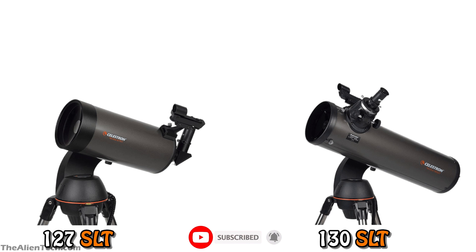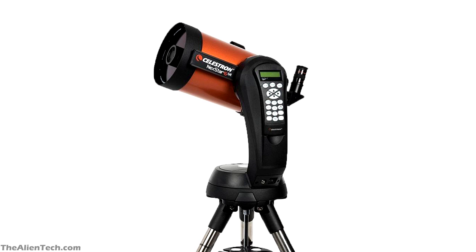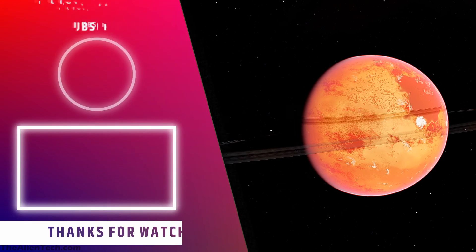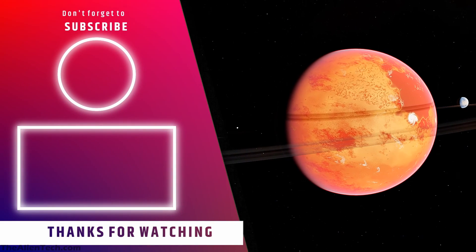But if you can stretch your budget, a better telescope than these two is the Nexstar 6SE, which is superior to both and has a big enough aperture for viewing planets and deep space objects. This telescope is perfect for any type of astronomer and will serve you well over the long term. You can watch the details of this telescope in the linked video. We hope this video helped you understand the difference between these telescopes — if it did, give it a like and subscribe to the channel for more such content.